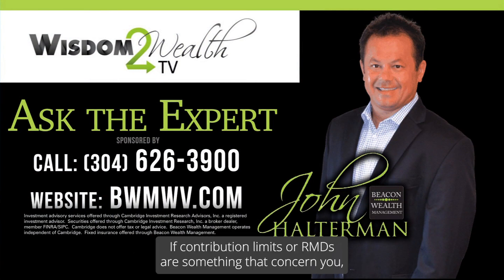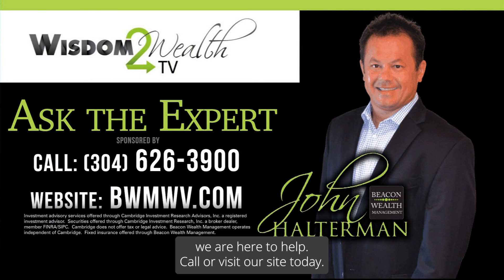If contribution limits or RMDs are something that concern you, we are here to help. Call or visit our site today.